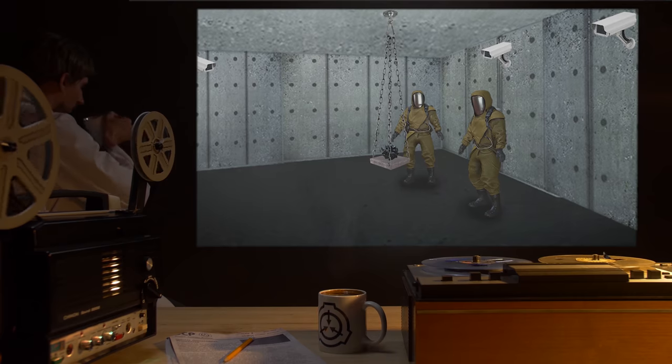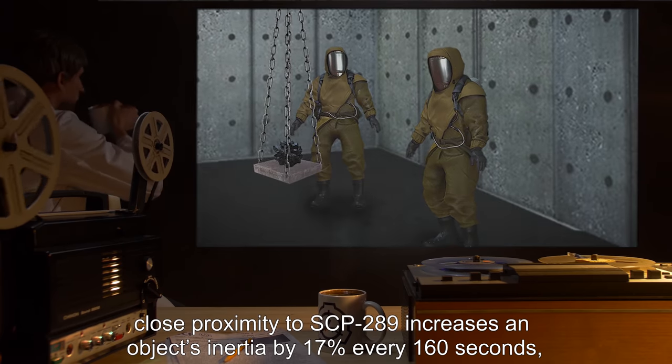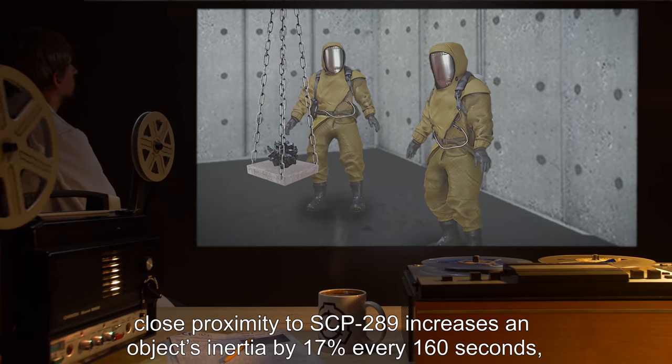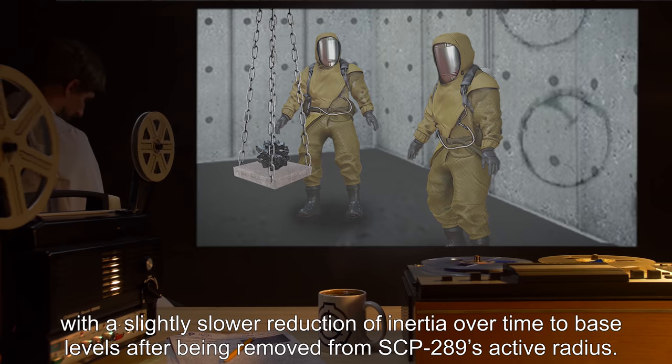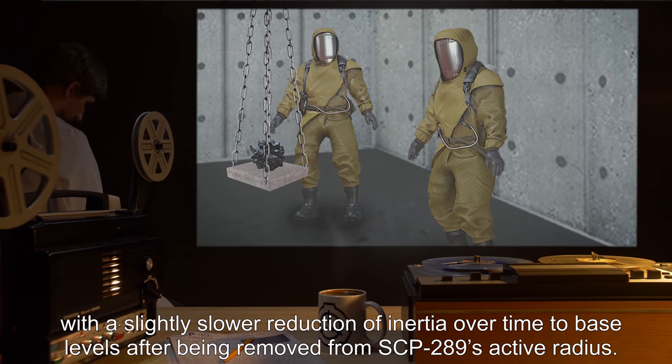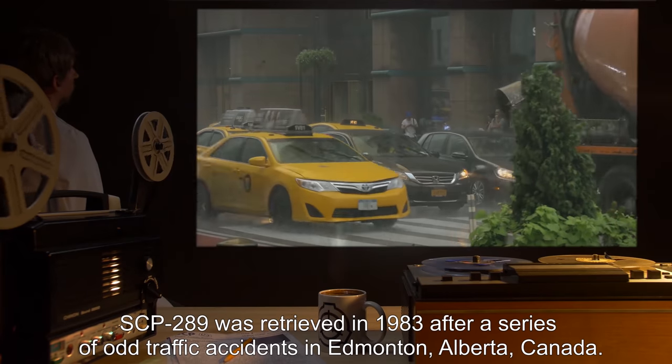At best estimate, close proximity to SCP-289 increases an object's inertia by 17 percent every 160 seconds, with a slightly slower reduction of inertia over time back to base levels after being removed from SCP-289's active radius.